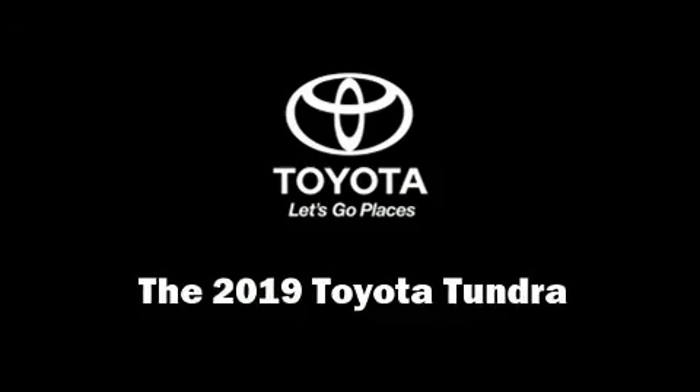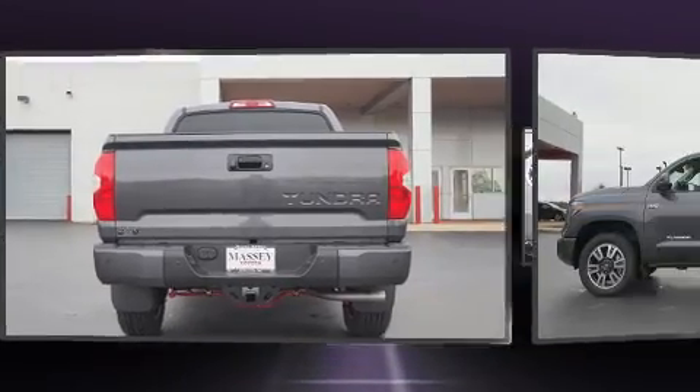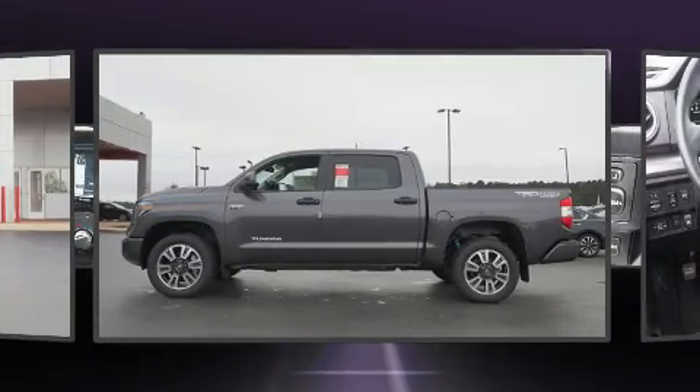The 2019 Toyota Tundra features four-wheel drive capabilities, a durable automatic transmission, and a powerful eight-cylinder engine.